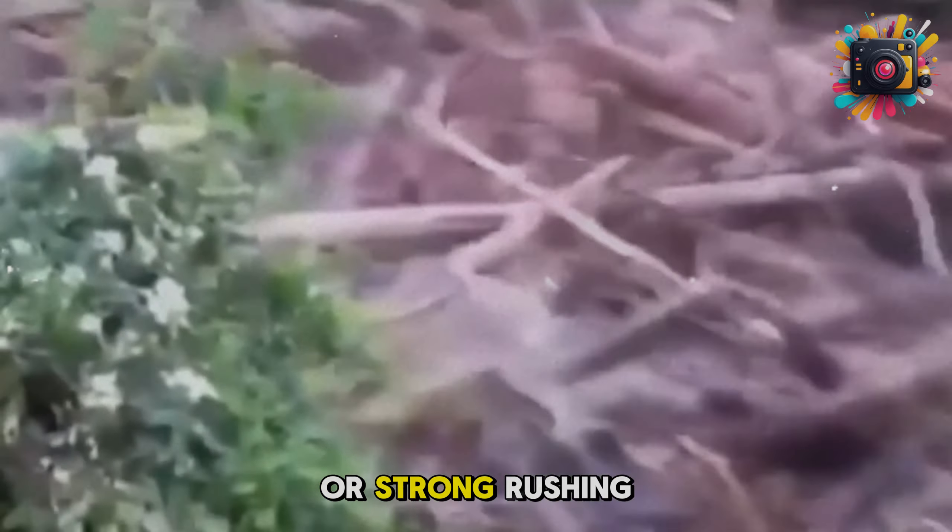Unusual sounds: hearing loud noises like thunderous roars or strong rushing water can signal that a flash flood is approaching.